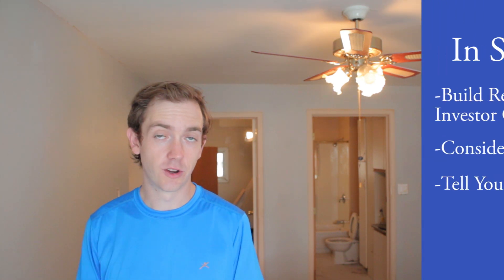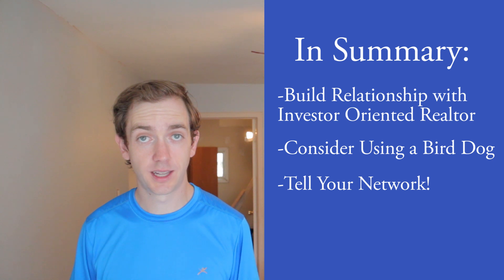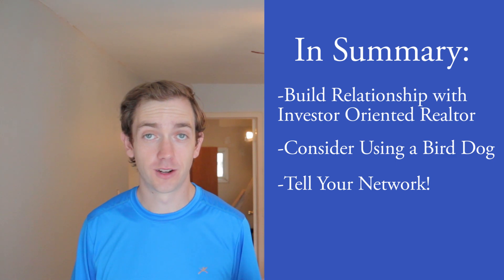In addition to building your realtor team, tell the rest of your network that you're looking to buy. Tell them what neighborhoods. You want to build a great lead generation system so that you're constantly getting good deals in front of you. Build a strong relationship with an investor-oriented real estate agent, get a bird dog if you can, and let your social network know you're out there and looking for deals. You'll be surprised about what you find.